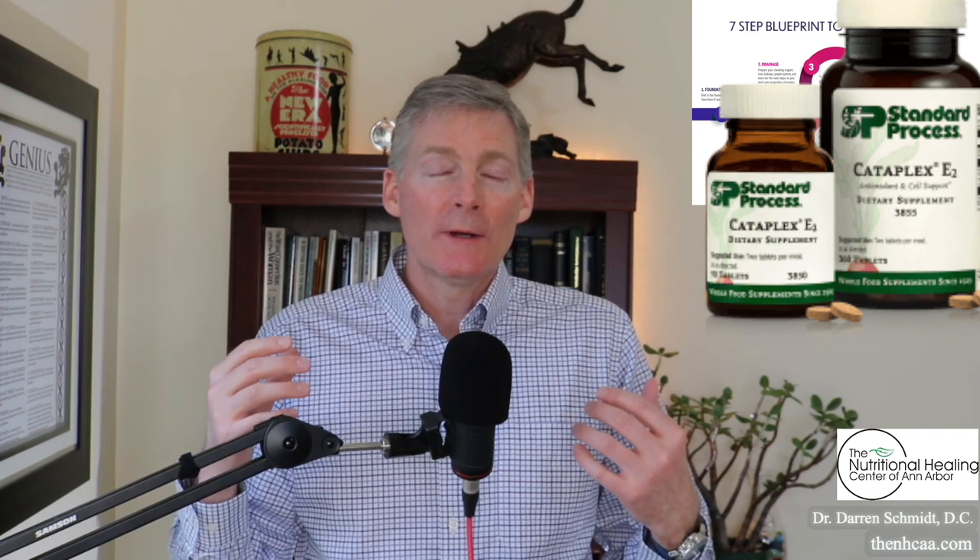Cataplex E is the full vitamin E and Cataplex E2 is part of the full vitamin E, and they do different things. Cataplex E in the clinical reference guide is for tissue repair, connective tissue disturbances, sex hormone imbalances, cardiovascular needs, and post-operative healing. Whereas E2 is for angina pectoris, muscle fatigue, tissue oxygen starvation, aerobic-type exercise, and high altitude discomfort. Don't think that these are the same vitamin E at all — these are completely different.